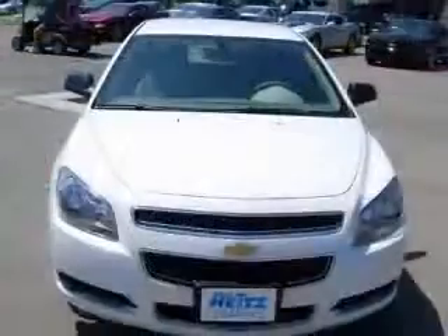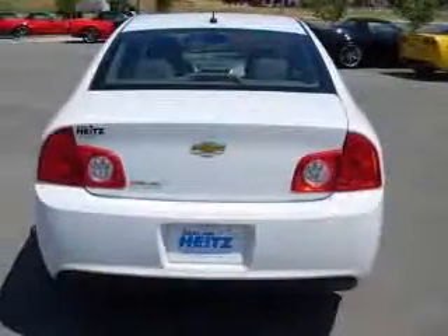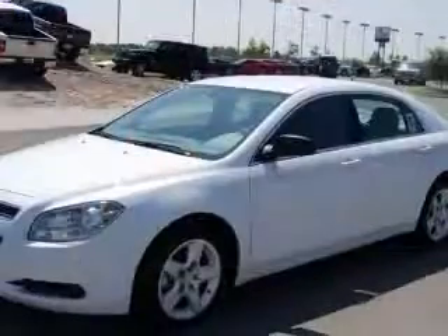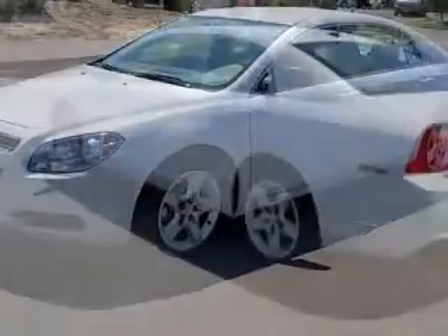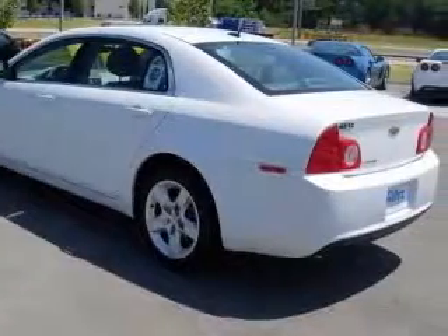This vehicle has a summit-white exterior and includes the following options: two-way power adjustable driver's seat, four-wheel ABS brakes, air conditioning, center console, full-width covered storage, clock, in-radio, cruise control, daytime running lights, and dusk-sensing headlights.